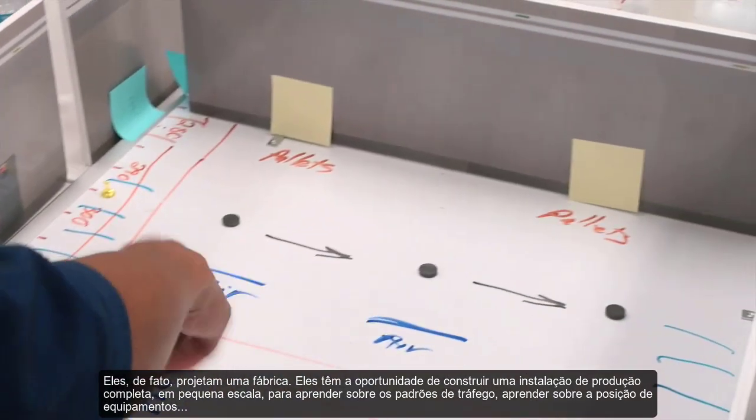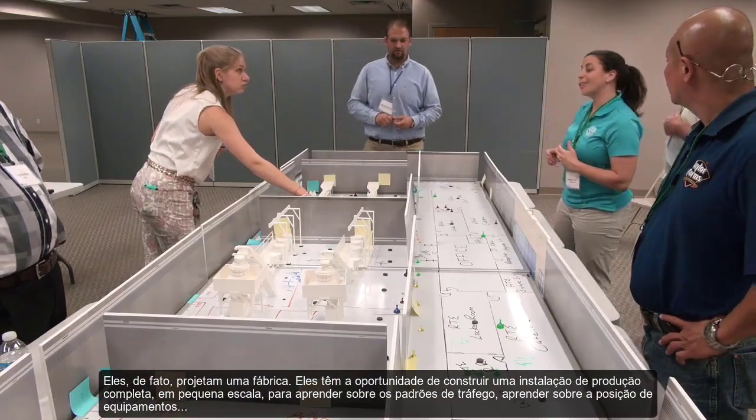They actually design a facility, so they get the opportunity to kind of build a whole production facility on a small scale level. They learn about traffic patterns and the placement of equipment.